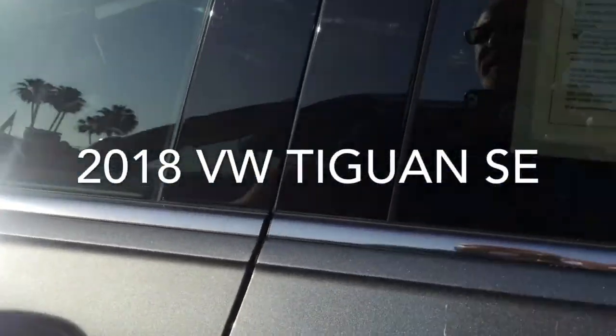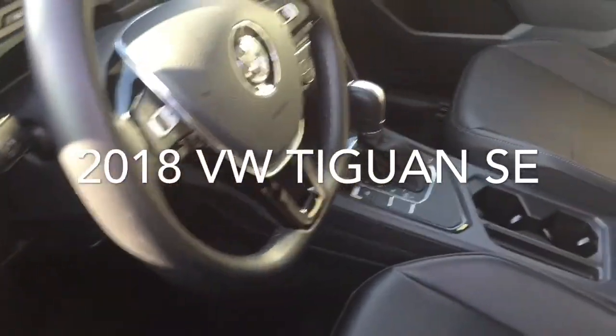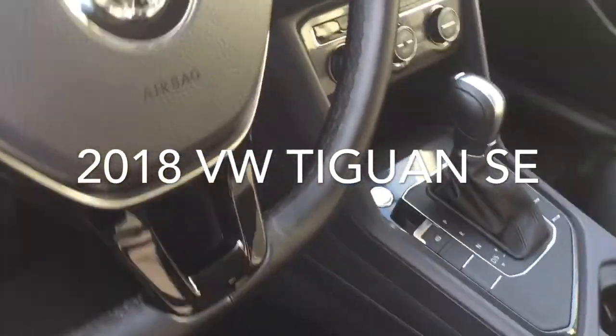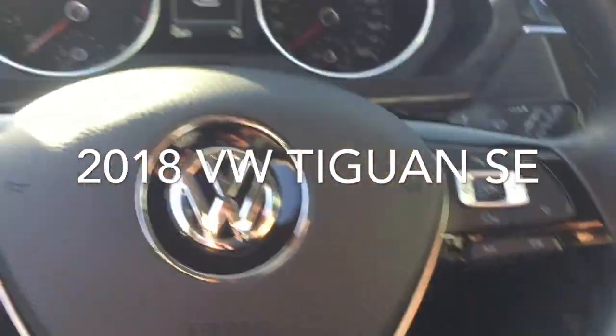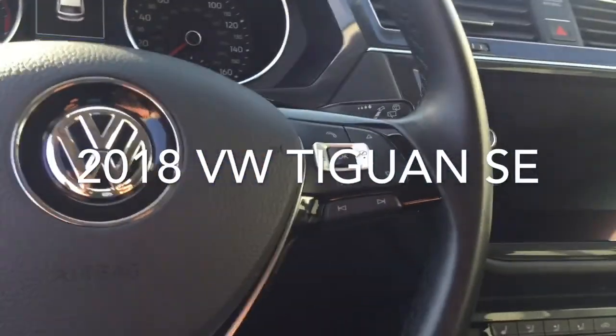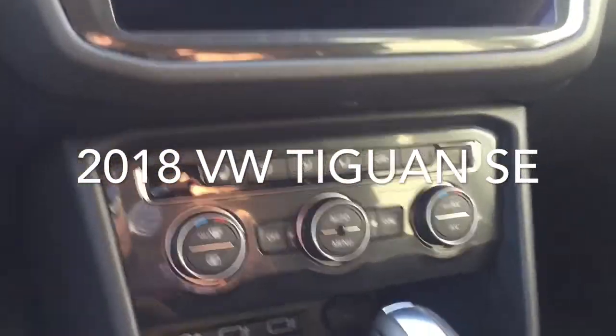A quick look at the interior: keyless entry and a push button start and stop feature. Bluetooth, audio controls, and cruise control are all located on the steering wheel. You also have dual zone climate control.